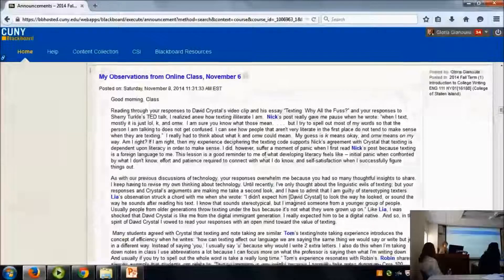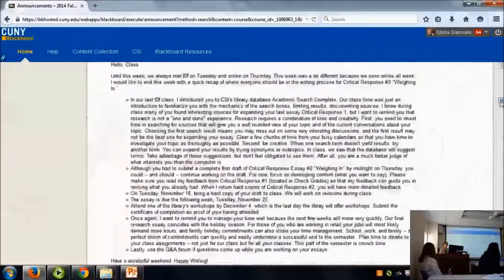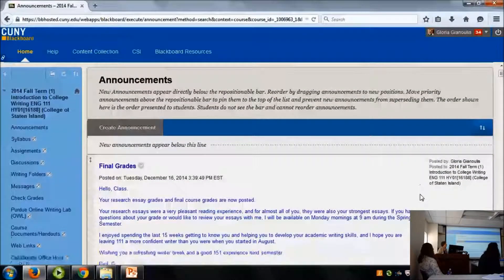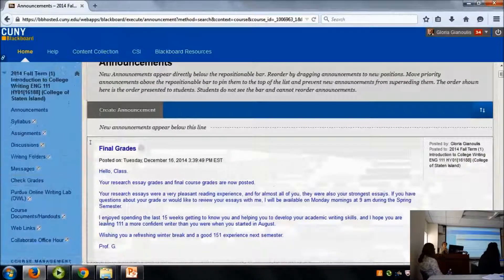I find that I color code all of my classes so that I remember which one I'm in as soon as I open. I also find that less is more, so I really limit the bells and whistles — where students are going to access information and where they're going to deposit information.